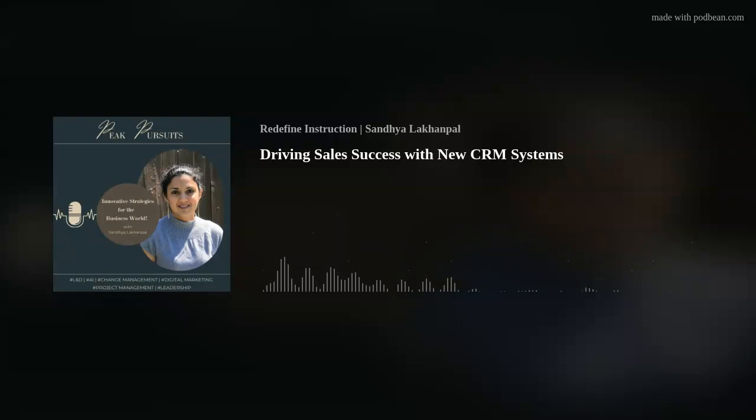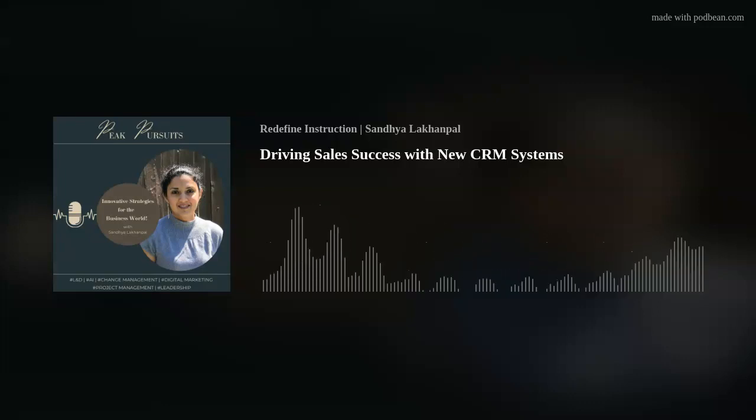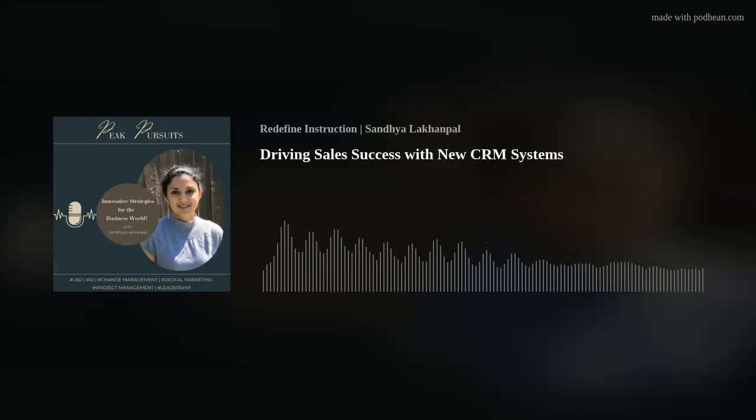Customized communication channels. Tailor the communication to different groups within the sales team. Use various mediums like emails, workshops, or video tutorials, ensuring the message reaches everyone effectively.